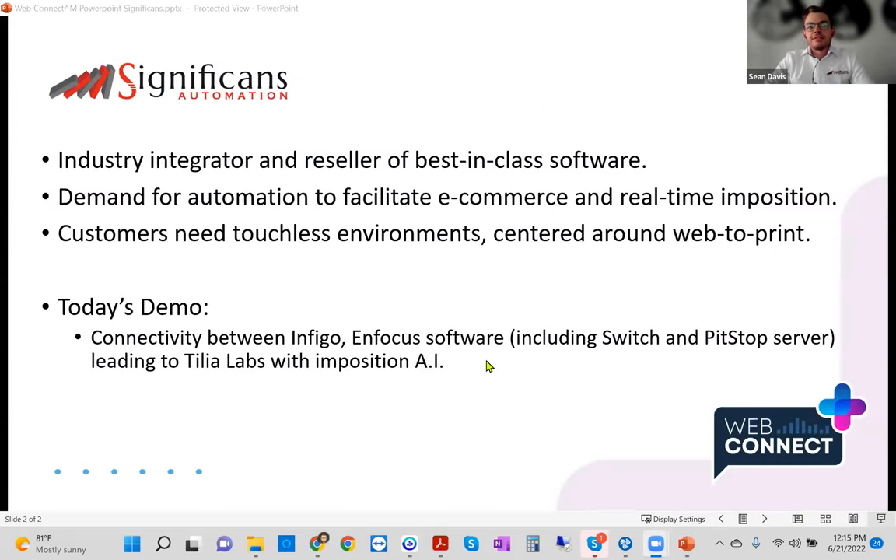My name is Sean Davis, Director of Technology at Significance Automation. I also have with me Andrew Oswood, a specialist in the Enfocus suite of software, who will be demonstrating what Switch and the suite has to offer. As an industry integrator, we have seen a huge demand for automation to facilitate e-commerce, smart ganging, and imposition across all sectors. We've grown with customers who need touchless environments centered around web-to-print, and we'll focus on the integration between Infigo and Tilia's suite of software for a true lights-out automation process.